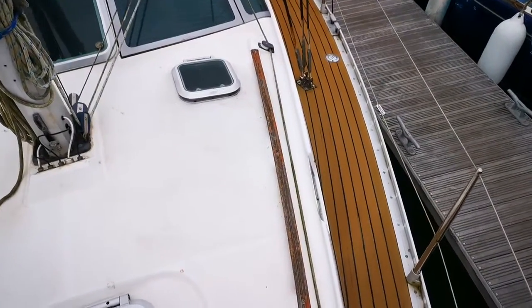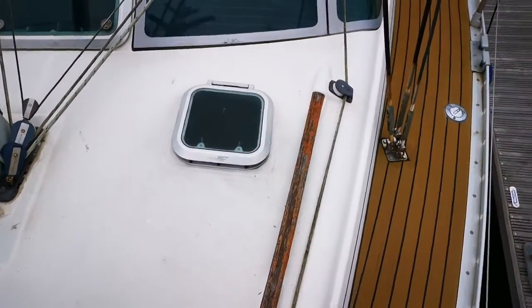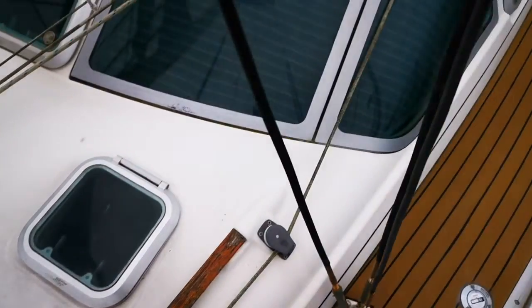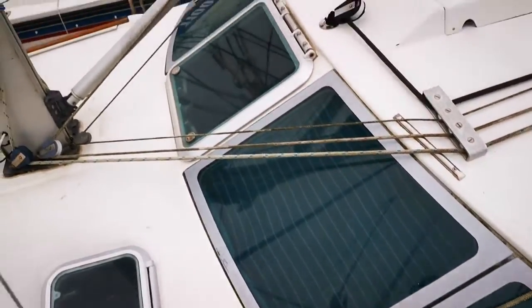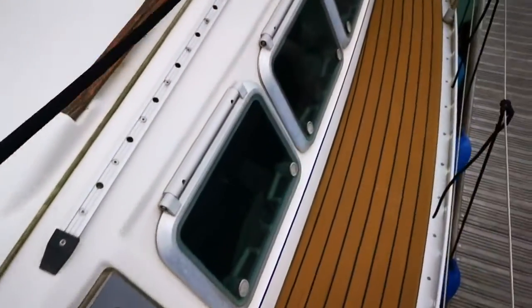That's the condition of the side decks, wrap rails, heads hatch, and the coach roof.